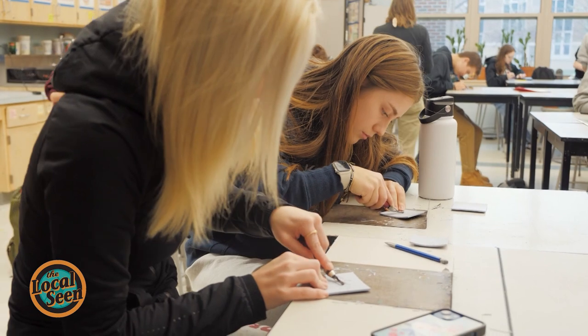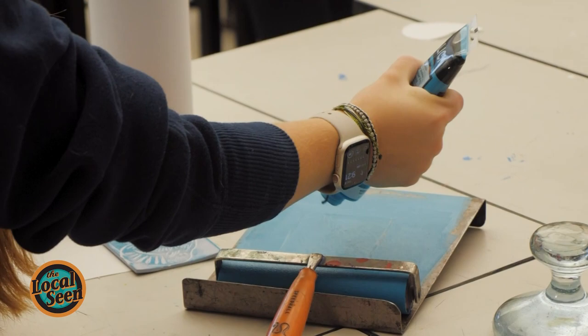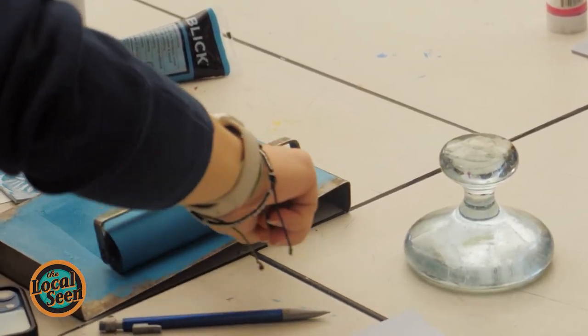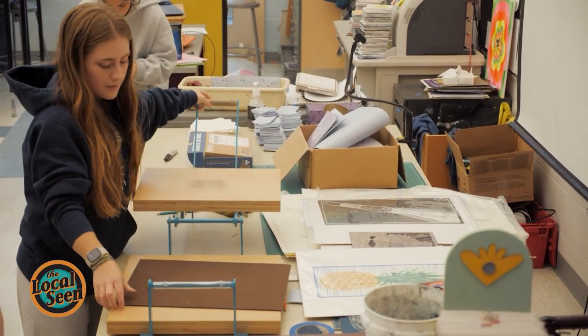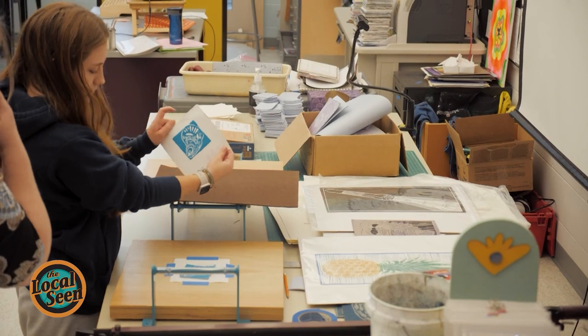Honestly, I didn't even really know how to do the linoleum stuff, so I learned pretty much everything about that. I didn't know the process that went into printing at all, and she taught us all about how she has a big printing press and how she carves her designs out of wood on a bigger machine.